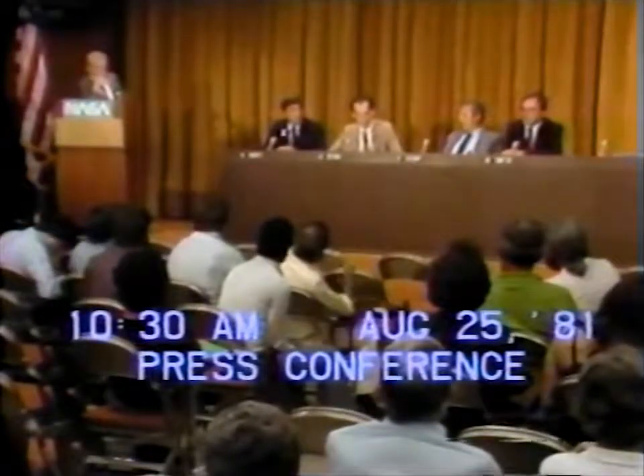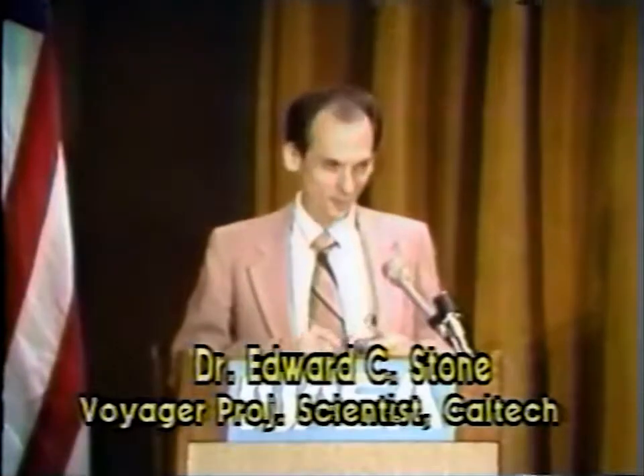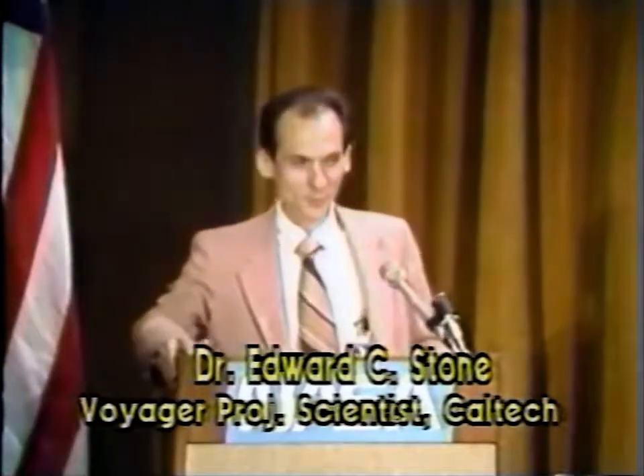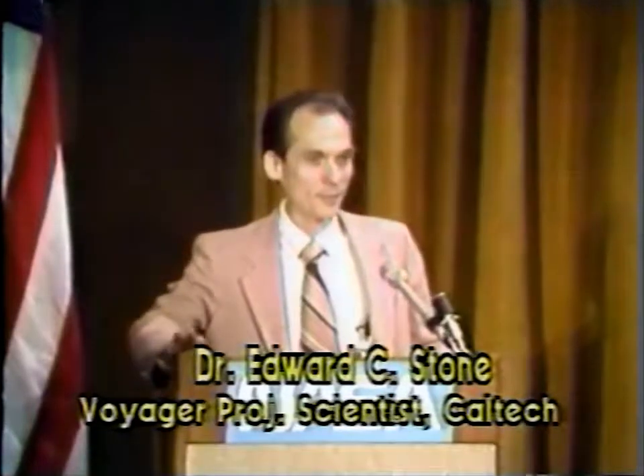Today is the day of challenge where we're going to be challenged by all our new views of Saturn. I think it's fair to say that basically everything we're seeing today will be new.